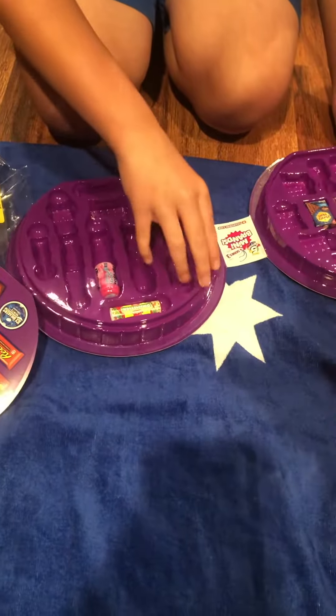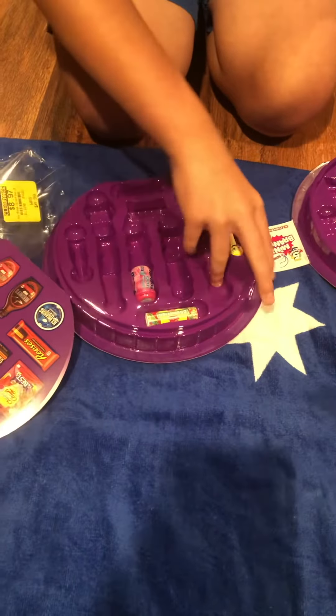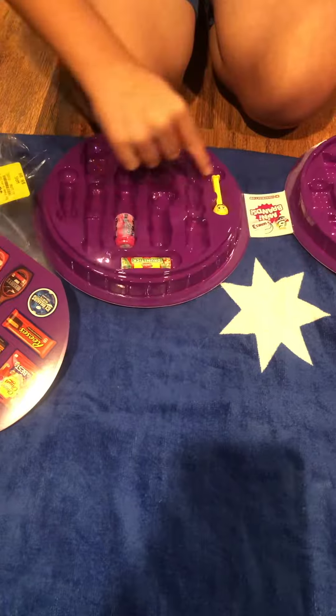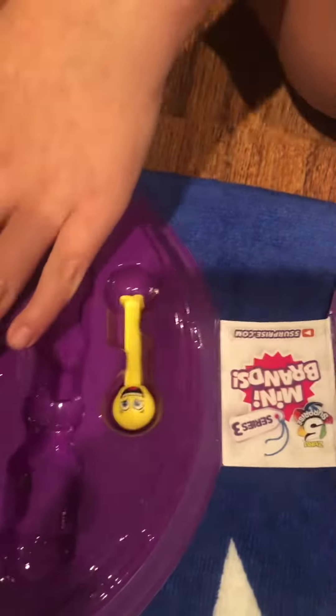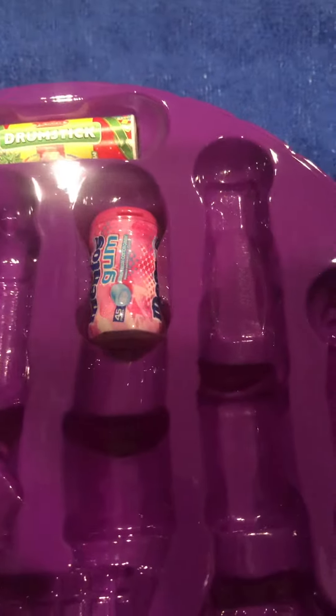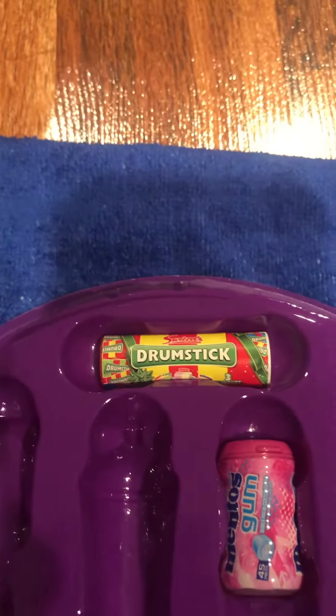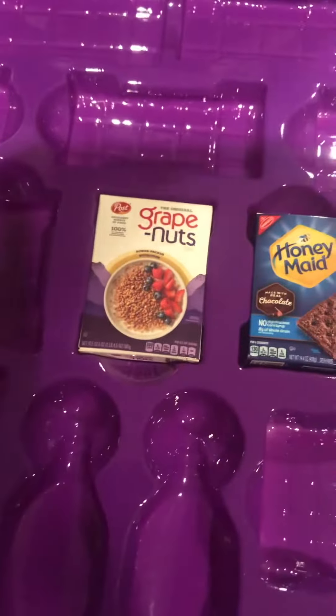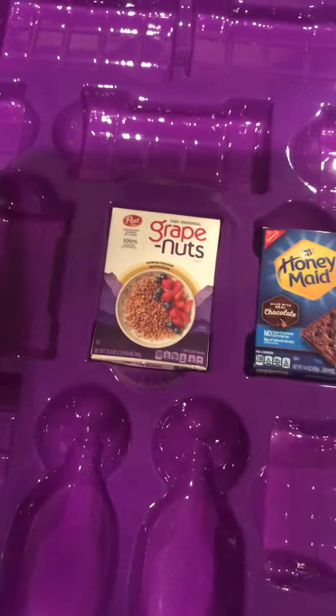Let's see what we got. We got — what the? It looks like a Pez? It's hard to tell. Smiley face Pez, apparently. And then it looks like a Mentos Gum drumstick. I like this one, the Honey Made Chocolate. And then the hardest cereal in the world to eat — Grape Nuts.